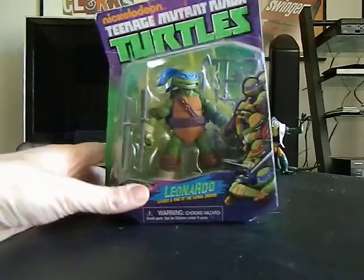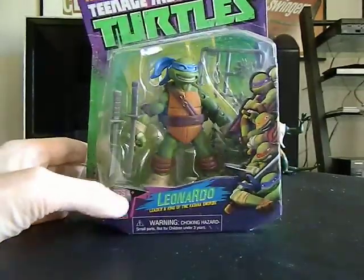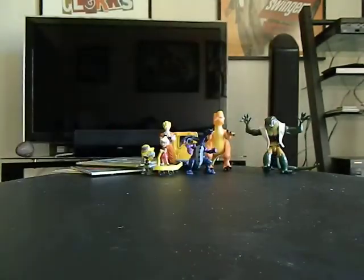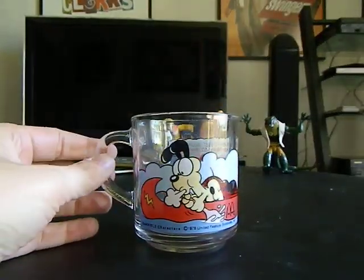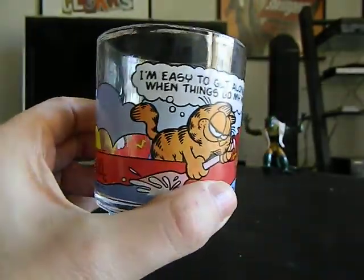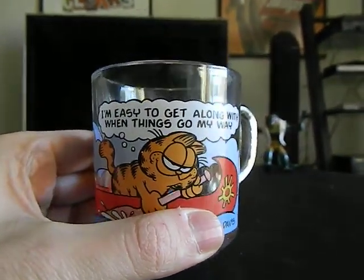At Goodwill, brand new in the package — a Teenage Mutant Ninja Turtles figure. That's going to go on my wall of packaged action figures. Also at Goodwill for 69 cents, this is the McDonald's Garfield glass and it's very clean. It says 'I'm easy to get along with when things go my way' with Odie doing all the work.